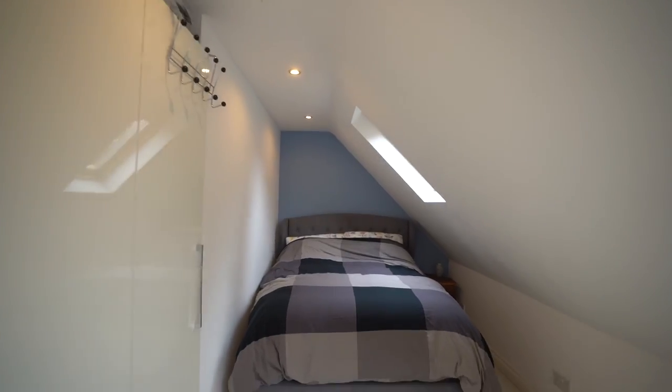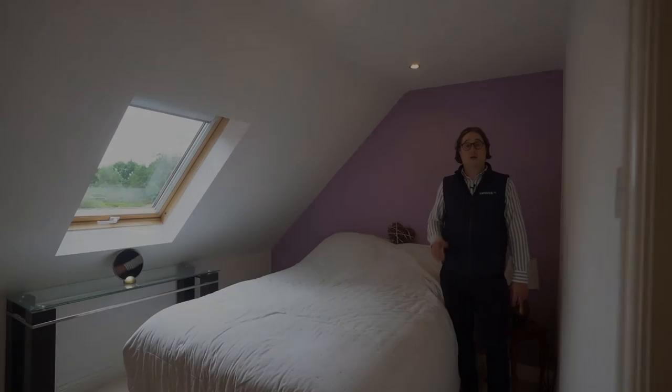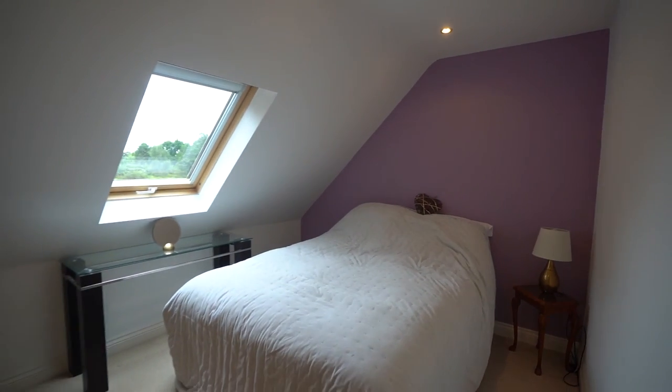Bedroom three is again a comfortable double, similar to the second one, with lots of natural light from the Velux windows and plenty of room. Bedroom four is slightly smaller than the others but is still a comfortable double.